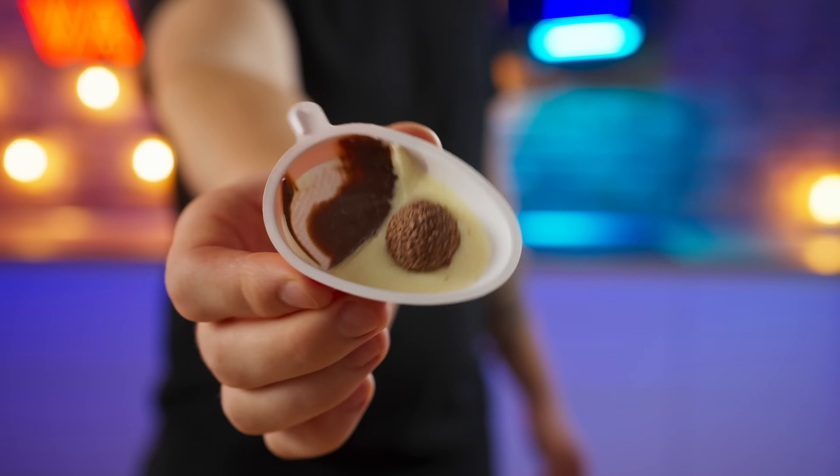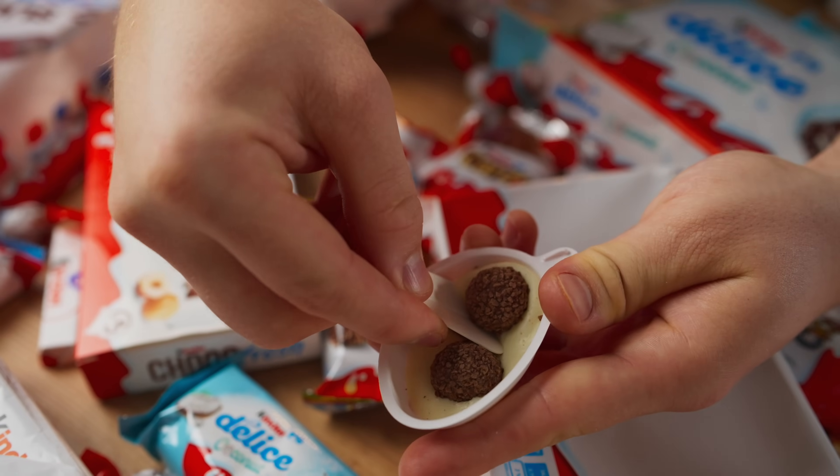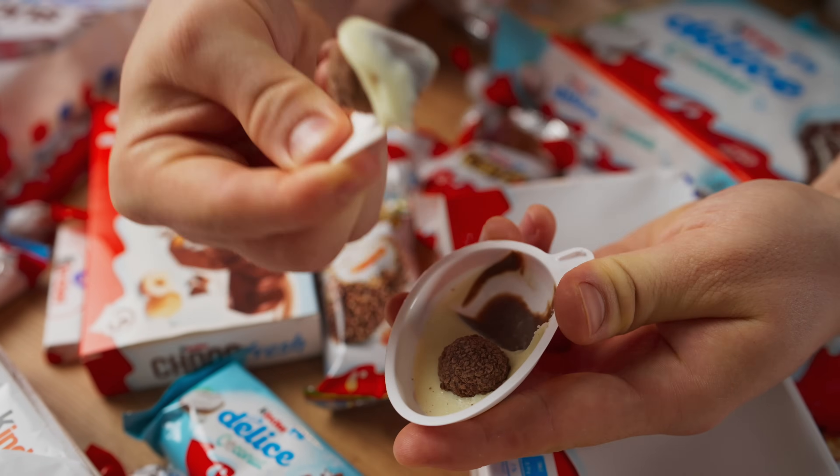Here we have crispy balls, white and chocolate cream. As a child, I just couldn't imagine anything tastier.